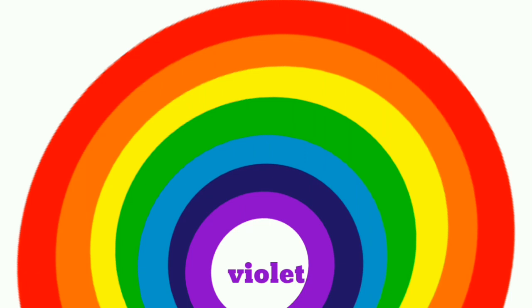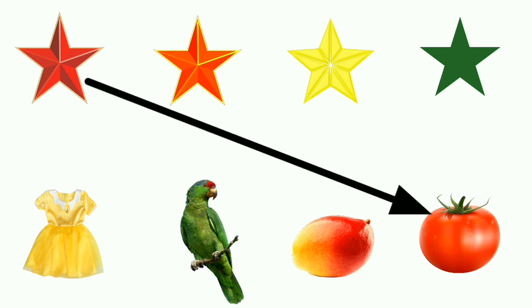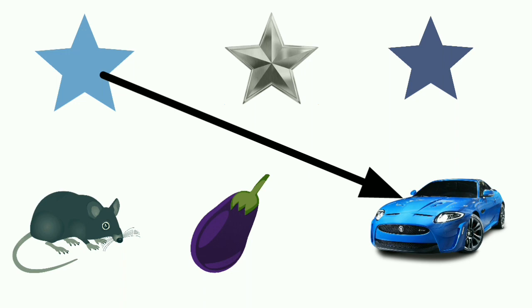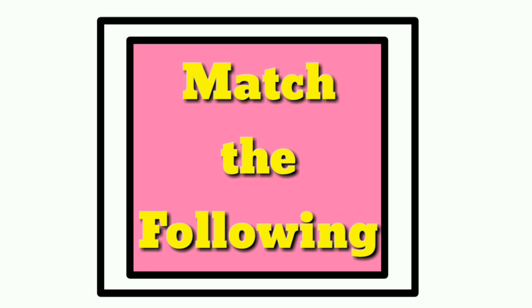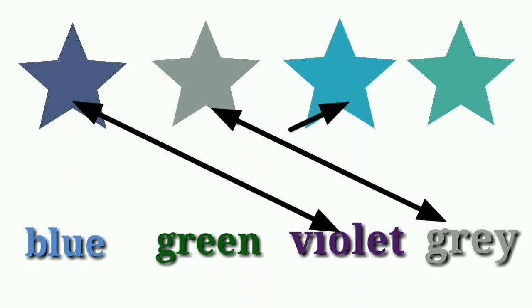Join the colors with the things: red, orange, yellow, green, blue, gray, violet. Match the following: violet, gray, blue.